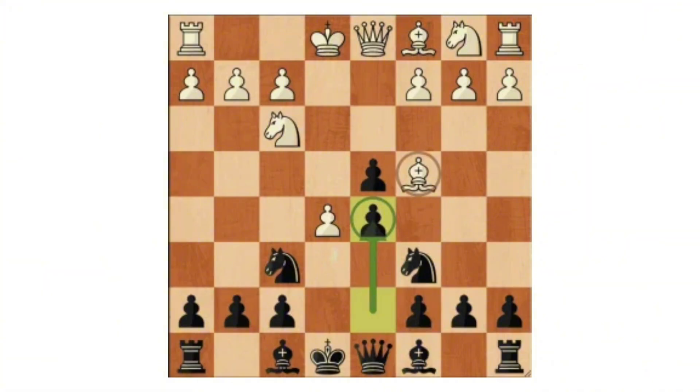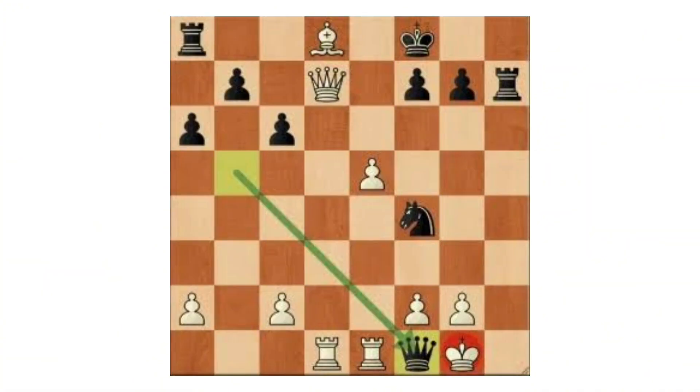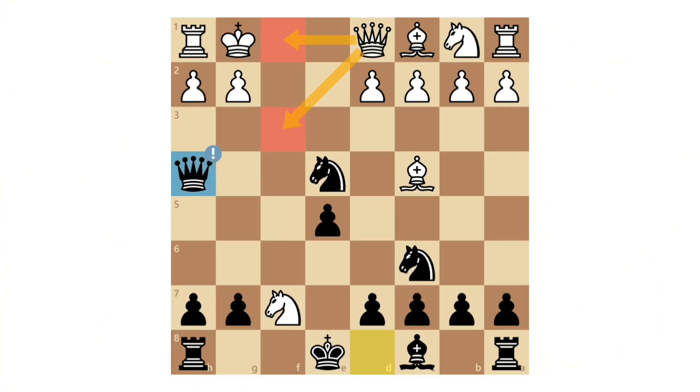Counterplay: counterplay means creating active threats or pressure in response to the opponent's plans. Instead of defending passively, a player generates their own ideas to balance the position or complicate the game.